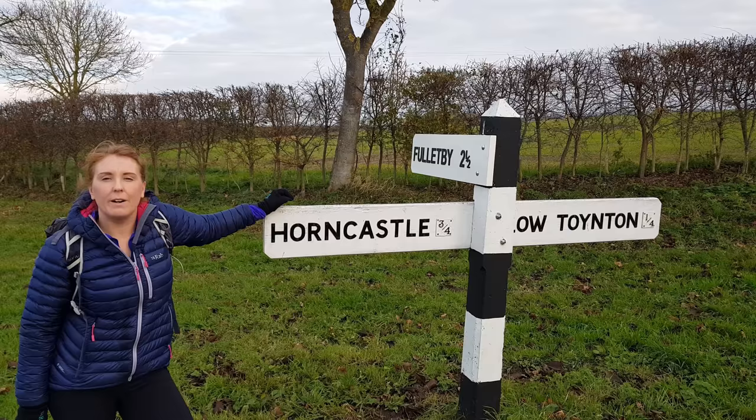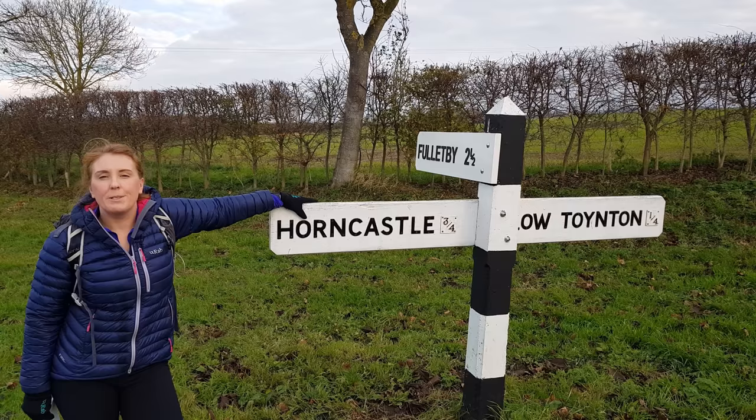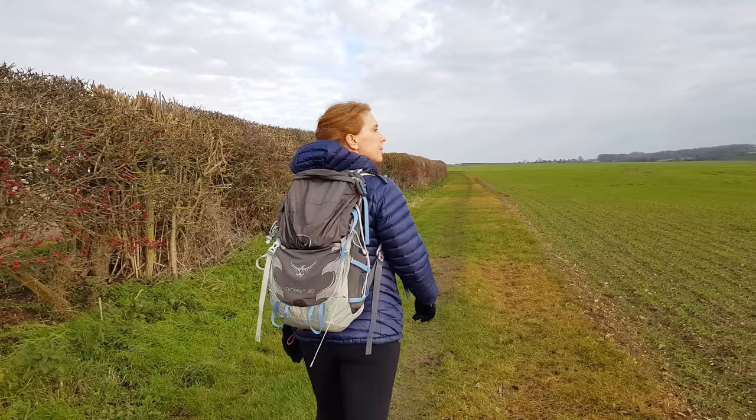Good morning! It's Saturday morning and we're out for a lovely country walk. We've got 14 miles ahead of us. We've just left Corn Castle, so let's see how we go!